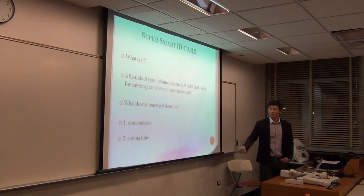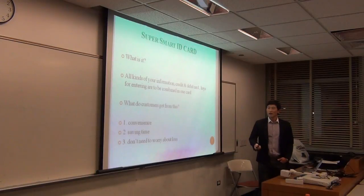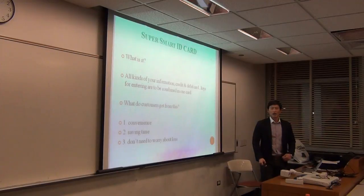You have only one card for all your life, so you have a lot of convenience. And you have a lot of time saving — for example, if you drive a car on the highway, you pass the toll fast with no wait to pay the fee.